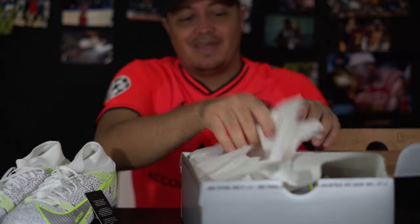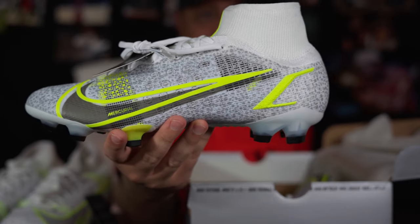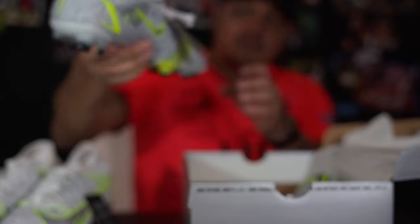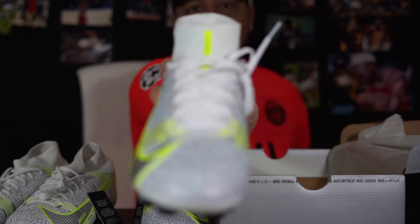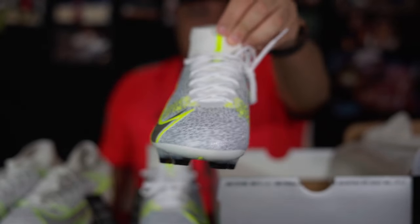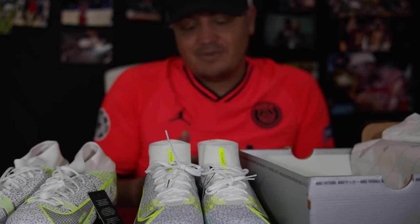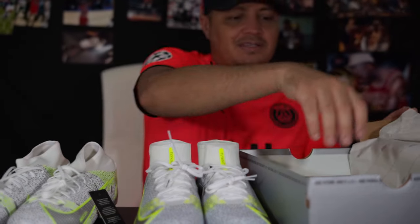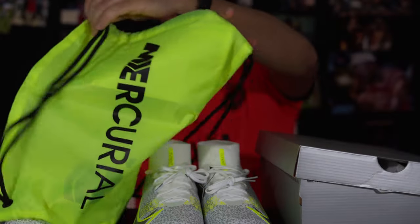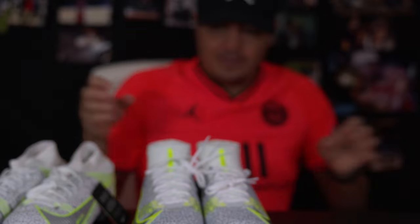Besides just getting a mesh bag — a string bag — what are the differences? This is the Superfly Elite version. As you can see, it does say Flyknit on it right here. This collar is made of Flyknit. I would have gotten the Vapor version instead of the Superfly, but it just didn't release until today. And here's your string bag — that's one big difference: you don't get the string bag with the lower-tier.